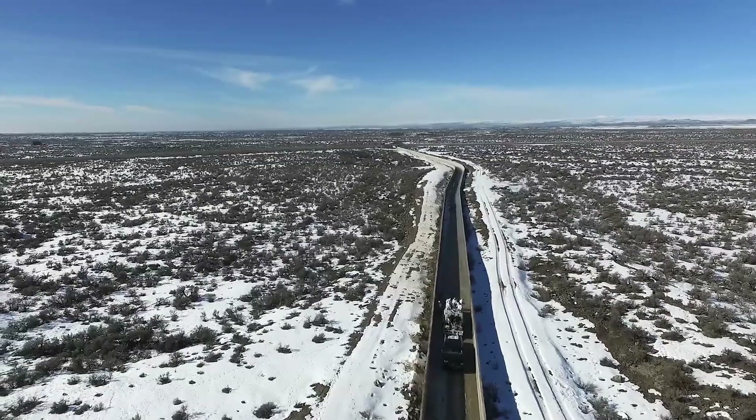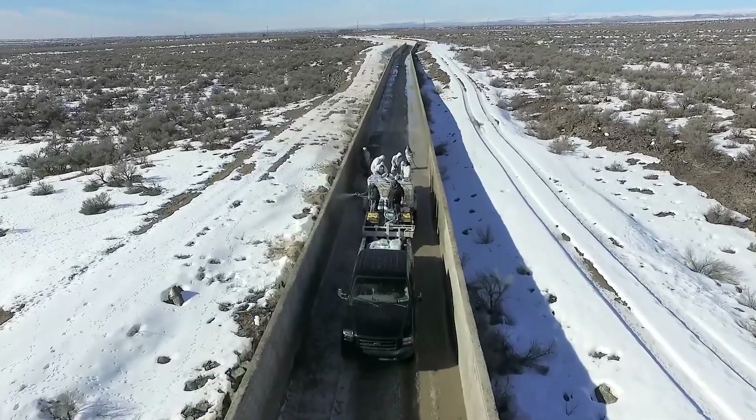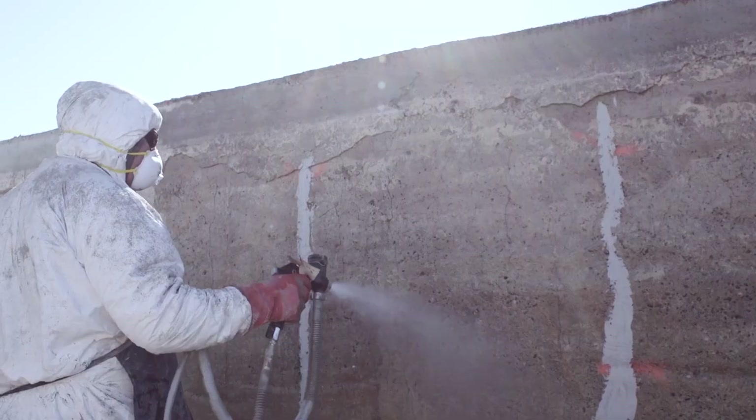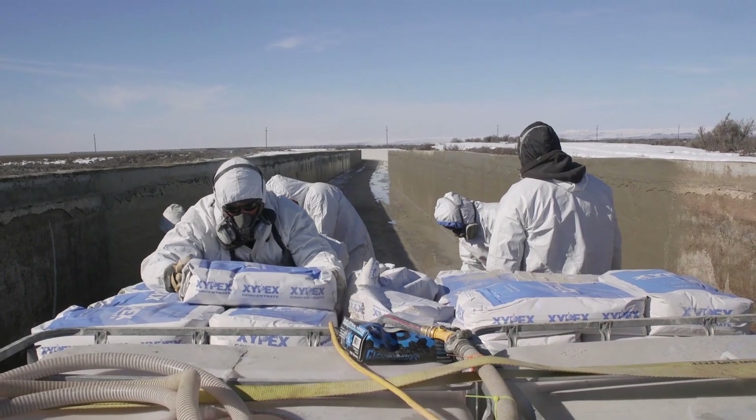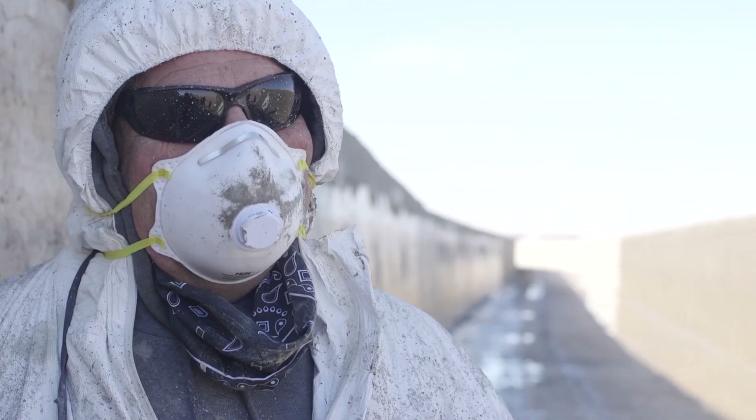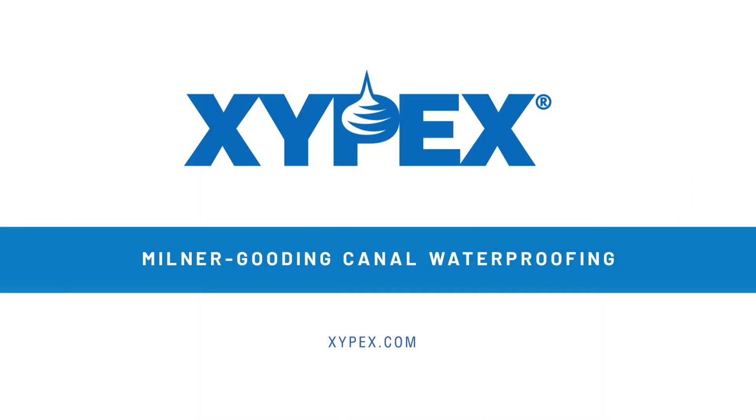Xypex has been in business for over 50 years. With projects in more than 100 countries, Xypex is a proven method for waterproofing, protecting, and extending the service life of concrete structures. Discover more about our products and technology at Xypex.com.